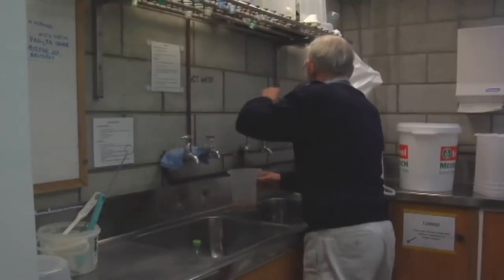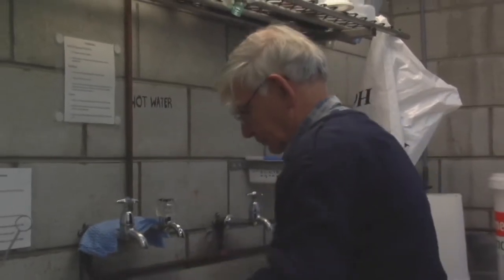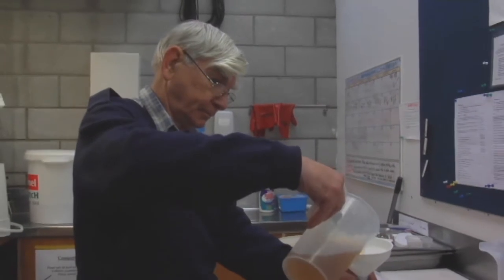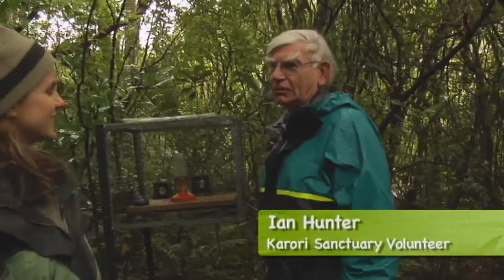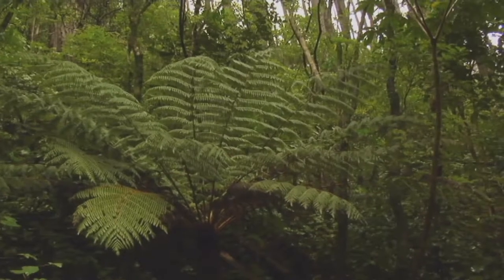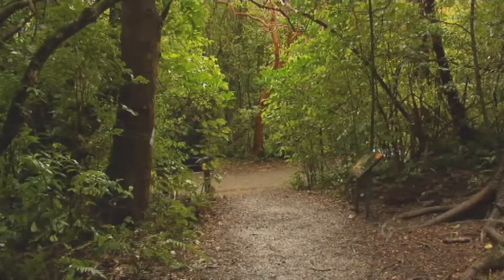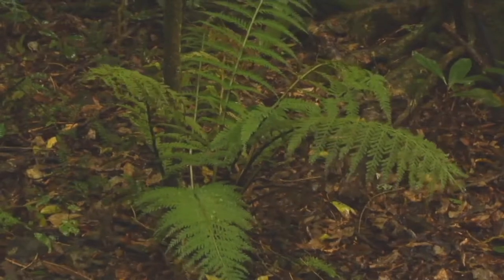Ian is one of the 400 active volunteers who work at Karori Sanctuary in Wellington for nothing. Ian has been here since the very beginning, so he has seen this place change quite dramatically over the last ten years — with the growth of vegetation and the eradication of opossums and rats. As you see it now, you can see all the understory, which was virtually non-existent when it started. And the bird life? There were a few tuis here, but other than that, it was pretty quiet.